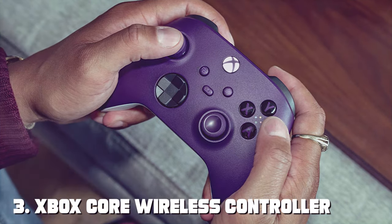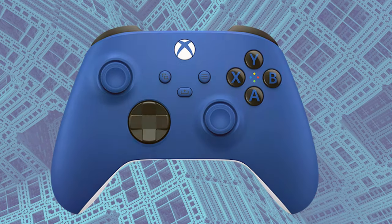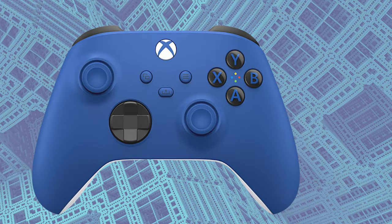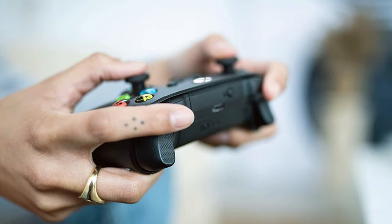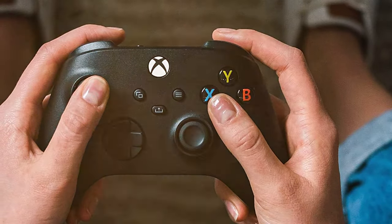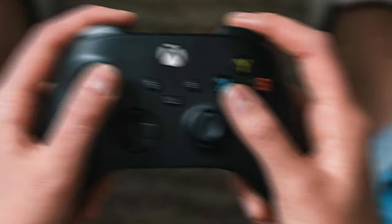The number three position is held by the Xbox Core wireless controller — the perfect companion for your Xbox gaming experience. With its familiar design and updated features, it offers both comfort and versatility. The refined ergonomic design makes it comfortable to hold for extended periods, and the textured grips provide a secure feel even during intense gameplay. A standout feature is its compatibility — it works seamlessly with Xbox Series X, Xbox Series S, Xbox One, and Windows 10 PCs, ensuring you can game on multiple platforms with ease.